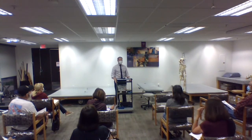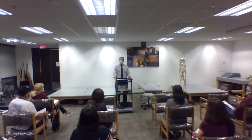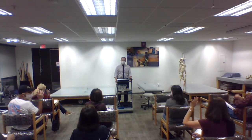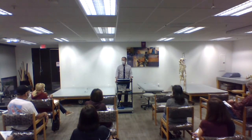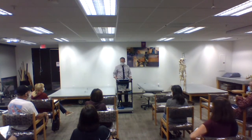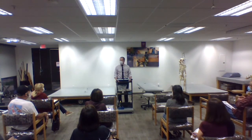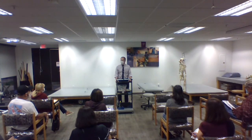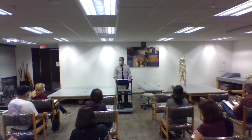First, raise your hand if you've had shoulder problems now or in the past. Pretty much almost everybody. Do you find it hard to sleep through the night when you have your shoulder problems? At the end we'll talk about strategies of how to maybe make that a little more comfortable.